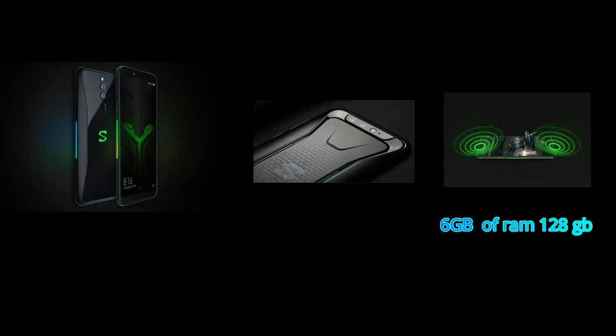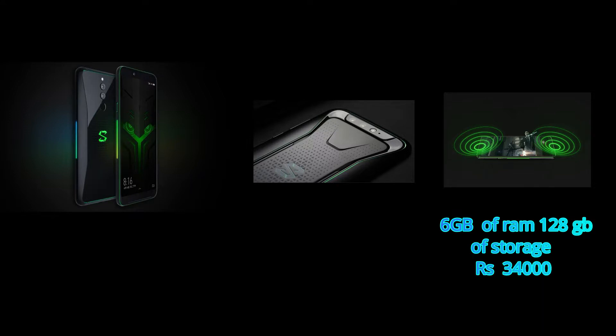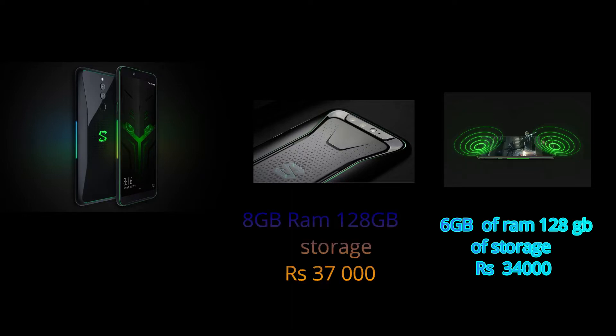All features are the same between the 10 GB RAM phone and the base variant — the difference is only in storage. In India, it is launching with 6 GB RAM and 128 GB storage priced at ₹34,000, and another variant with 8 GB RAM and 128 GB storage priced at ₹37,000.